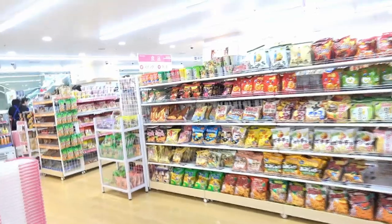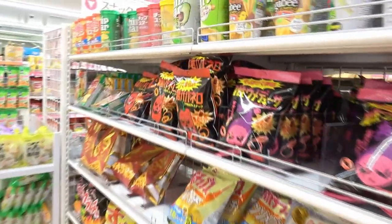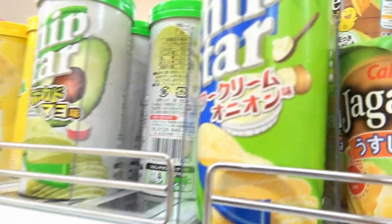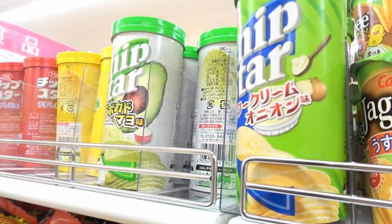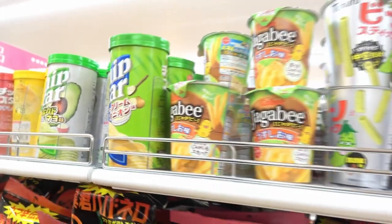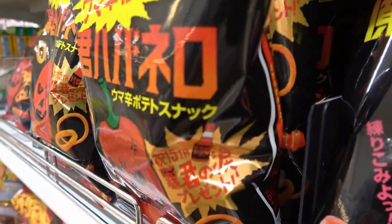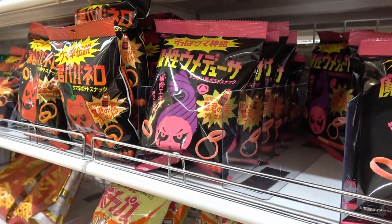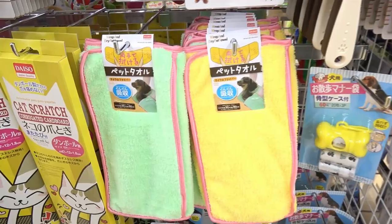Do you need a snack? They have avocado flavor! Cheap Star is the Japanese brand — it's like Pringles but a little different. They have avocado flavor! And habanero snack with plum flavor — umeboshi! That's a sour plum, guys.